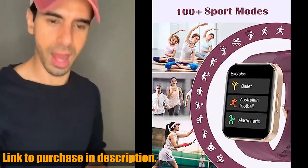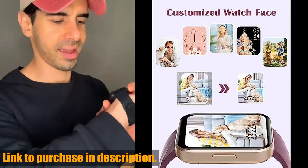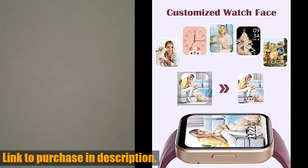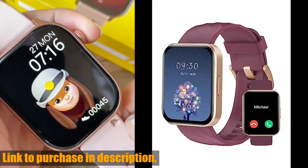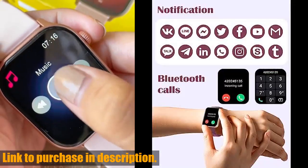First off, the 1.85-inch high-definition full touchscreen is absolutely stunning, providing you with a better visual and user experience. And the best part? It's IP68 waterproof, so you can enjoy water sports without fear.